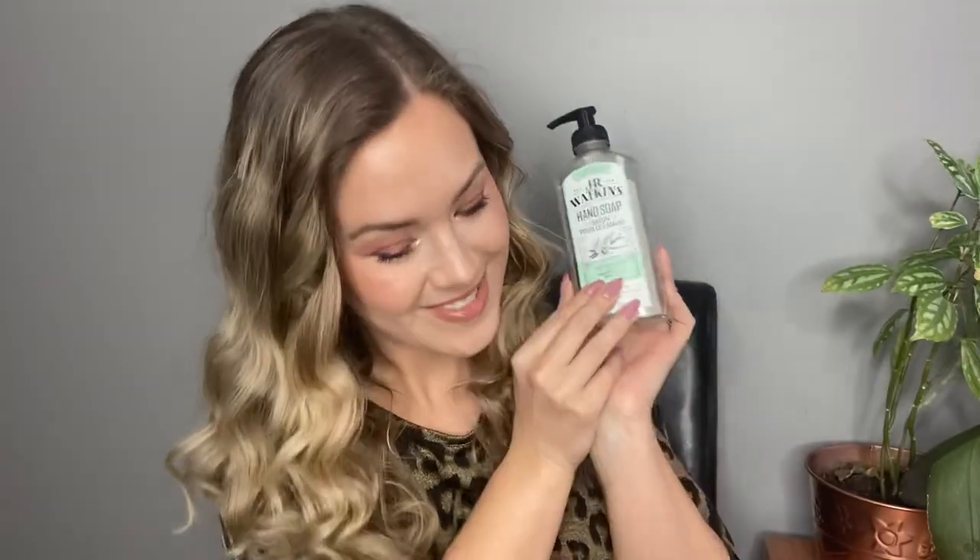I went through another hand soap — the JR Watkins hand soap in the vanilla mint fragrance. I really liked this a lot. Vanilla and mint are two of my favorite scents, so combining them — I'm on board. This is another drugstore cruelty-free brand with no phthalates, formaldehyde, or dyes — very simple ingredients. I would definitely repurchase it. I also really like the Method hand soaps, the liquid type.